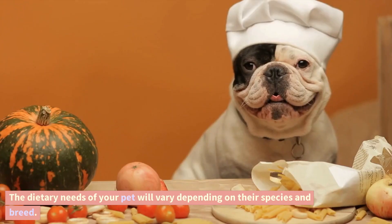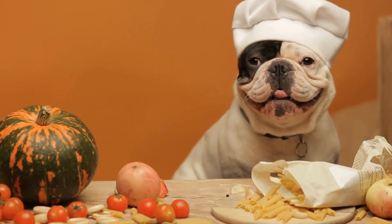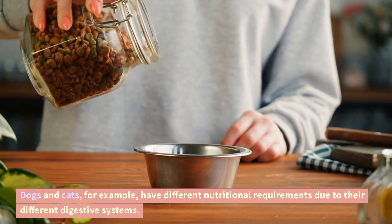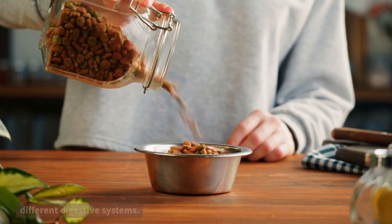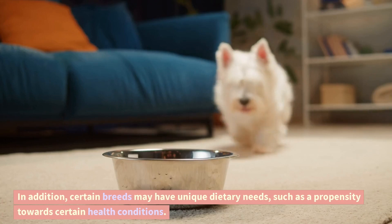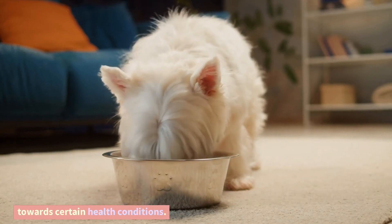Species and breed. The dietary needs of your pet will vary depending on their species and breed. Dogs and cats, for example, have different nutritional requirements due to their different digestive systems. In addition, certain breeds may have unique dietary needs, such as a propensity towards certain health conditions.